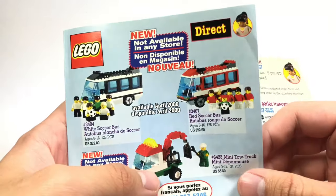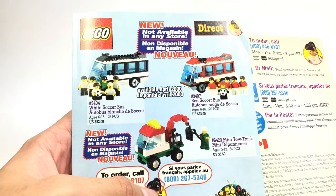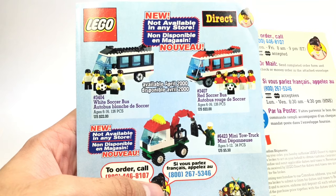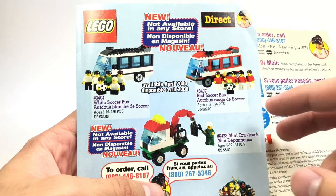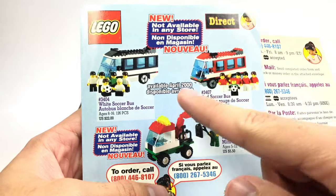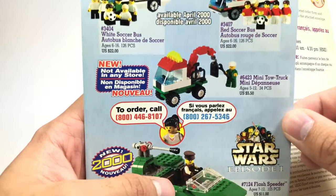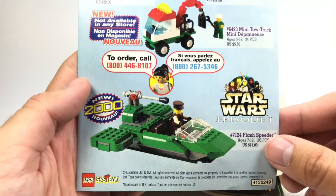Right here you do have some more direct-to-consumer sets, and I think that's because these were more for European markets — so in the United States they would be direct-to-consumer; you could only get them by calling or through the LEGO store or online shop. You can see they have Red Soccer Bus and White Soccer Bus, which are awesome sets — I always wanted those. You also got a Mini Tow Truck and a Flash Speeder, which the Flash Speeder is actually not direct-to-consumer.